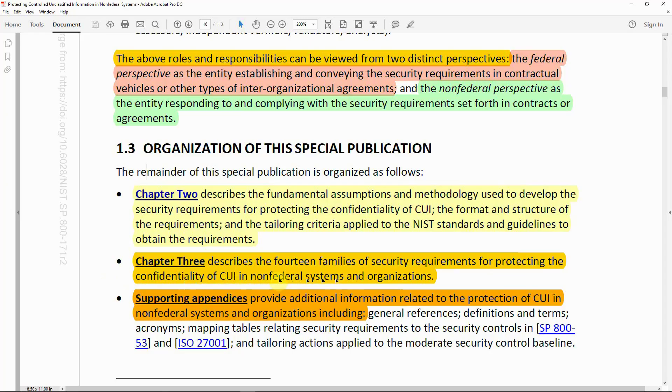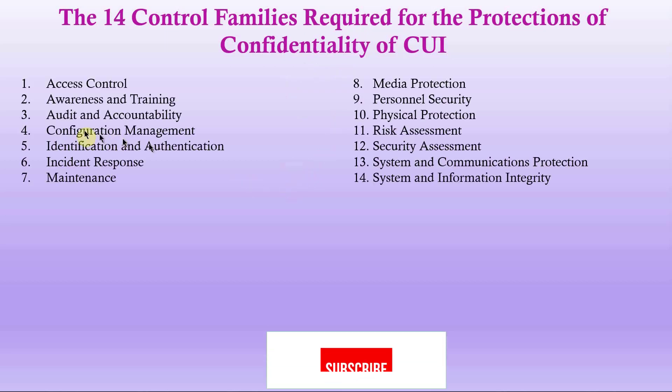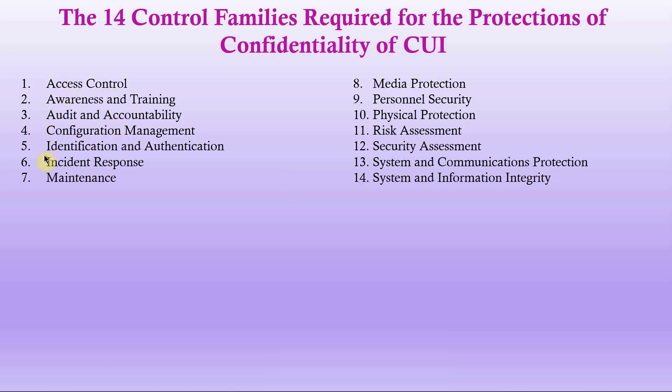The 14 control families required for the protection of the confidentiality of CUI are: Access Control, Awareness and Training, Audit and Accountability, Configuration Management, Identification and Authentication, Incident Response, Maintenance, Media Protection, Personnel Security, Physical Protection, Risk Assessment, Security Assessment, System and Communications Protection, and System and Information Integrity.